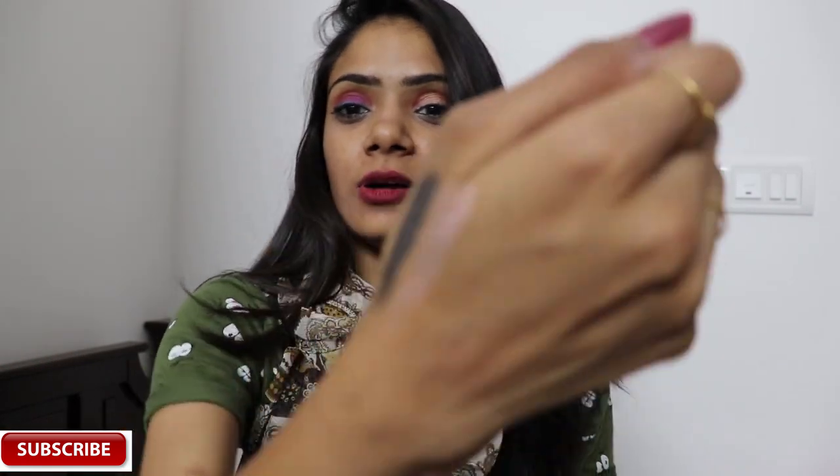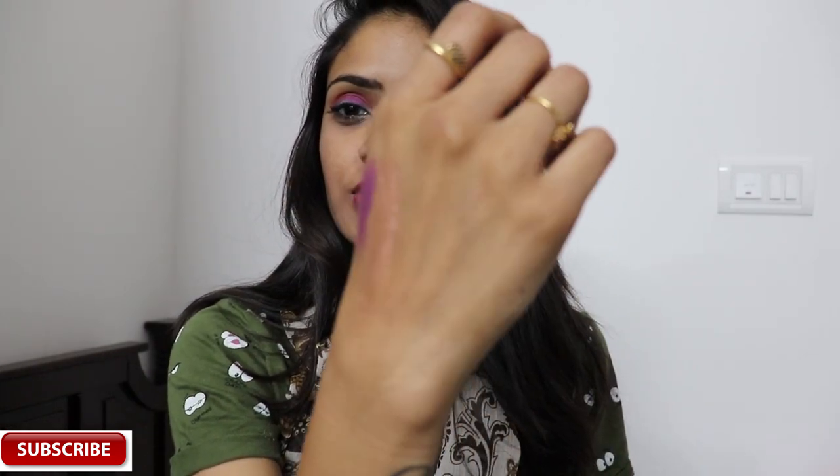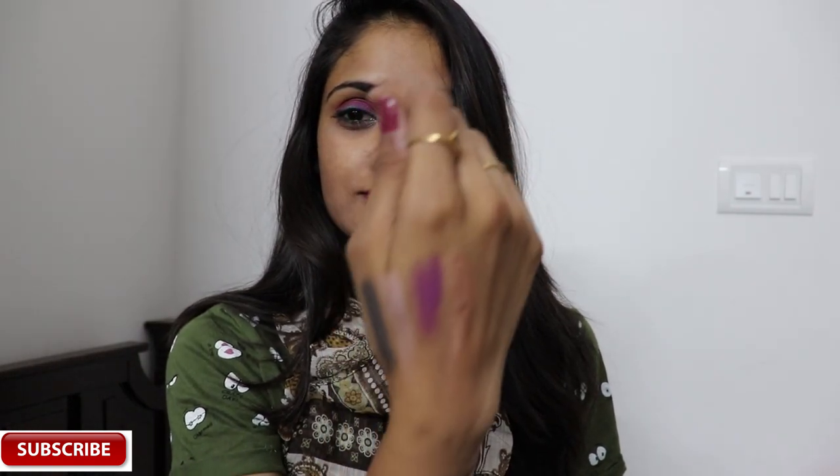This last shade doesn't come on the hand well either — just see, it's not picking up. So those are all four shades of the Lakme palette. You can see the color difference — it's really pretty overall.